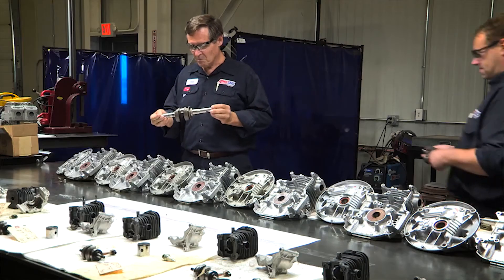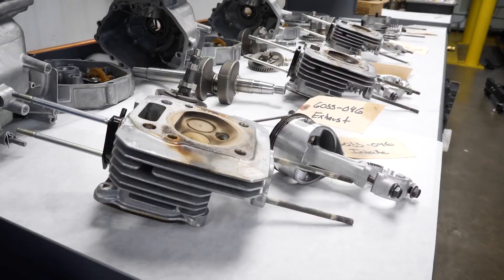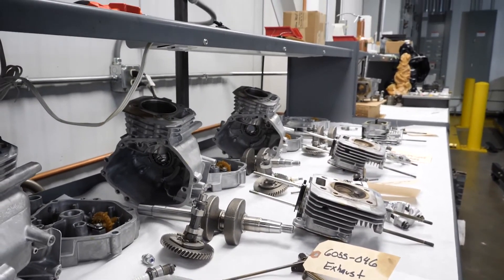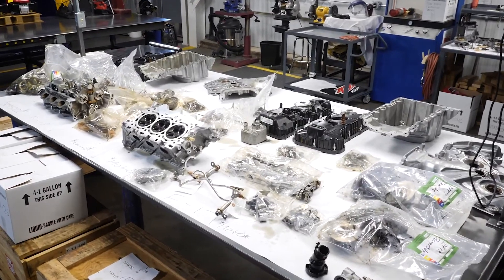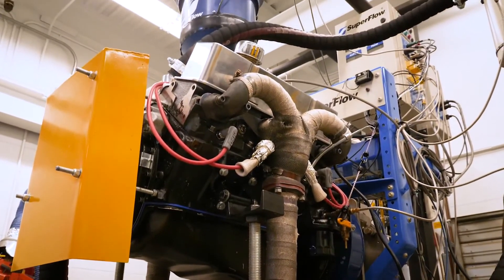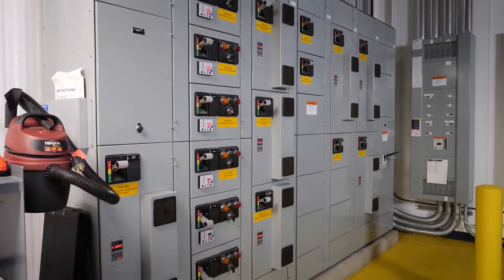Most high-quality oils are going to do okay in normal operating conditions, so if you want to differentiate and see what oil is going to be better in severe conditions, you have to design things like that yourself. How do you determine what's best? That's what we want to do here. Building our own facility allows AMSOIL to make decisions quickly and design testing to help differentiate high-quality oils, which is something that really isn't available outside of developing your own testing.